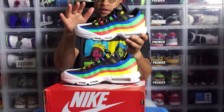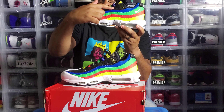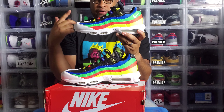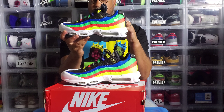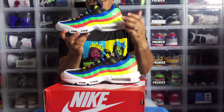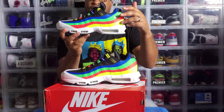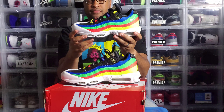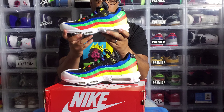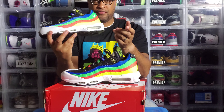As you can see, there are different colors on the different panels — each color represents something significant. On the 2004 release, the color panels are actually in reverse compared to this one. Black starts on top here, whereas on the 2004 it started on the bottom. Each panel represents all five continents, and each color also represents the different colors of the Olympic rings. That's why these are called the Olympic Air Max 95s.